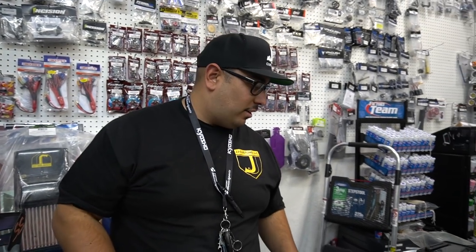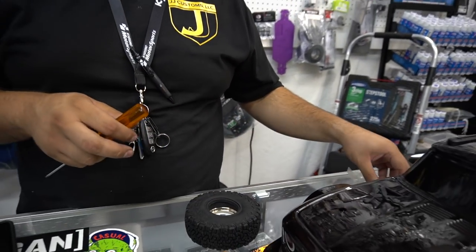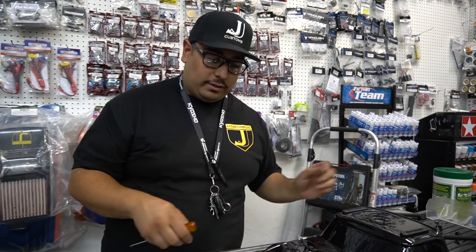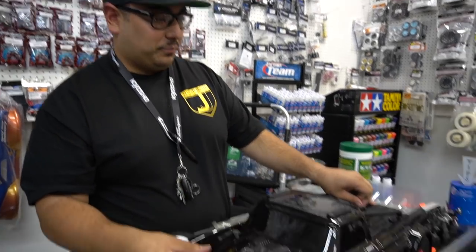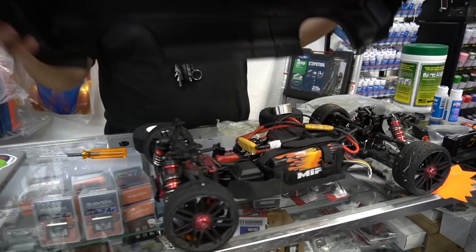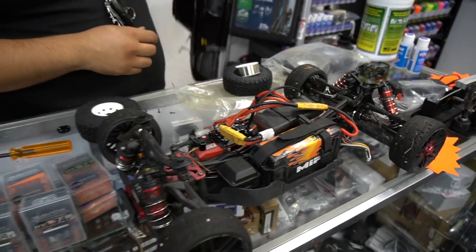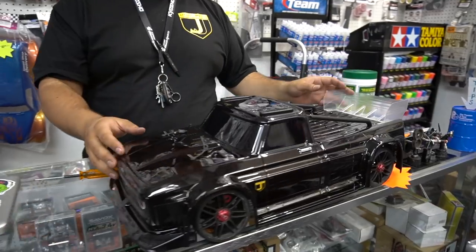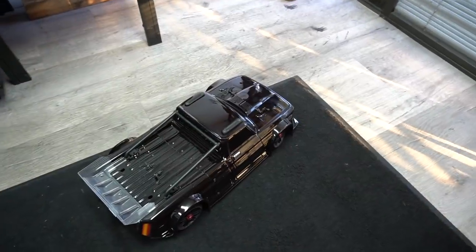My name is Ralph and I help the guys out here at JJ's. Right now I'm putting a set of crawler tires and beadlock wheels together. Is this a project for a customer? It's actually for myself. This is why we're called JJ Customs — this is an Infraction body but on an Italian chassis with center differential front and rear. Since the original body didn't fit, we had to customize it with a short clip.